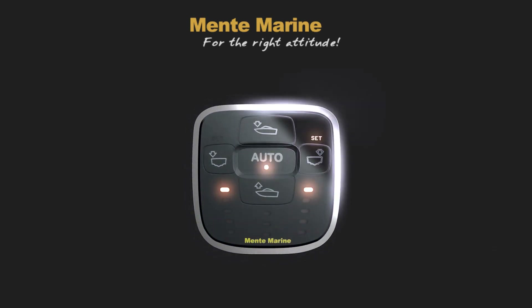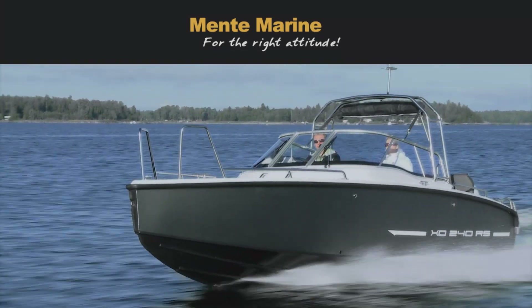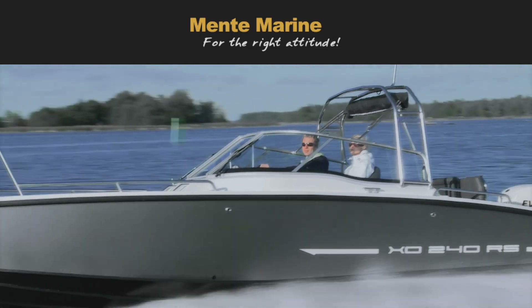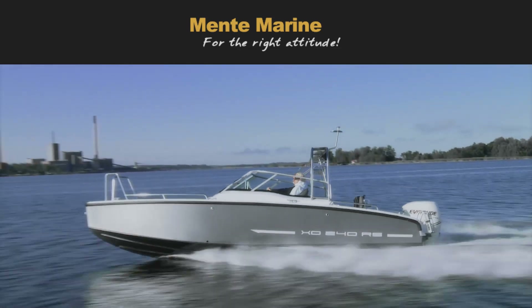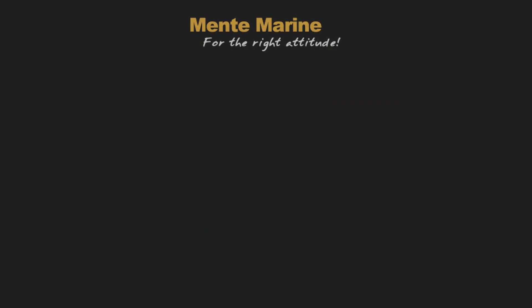The ACS Attitude Control System from Mentum Marine will get you faster on the plane, put your boat in proper trim, and correct listing every time you go out, making for a smooth and enjoyable ride for you and your passengers.